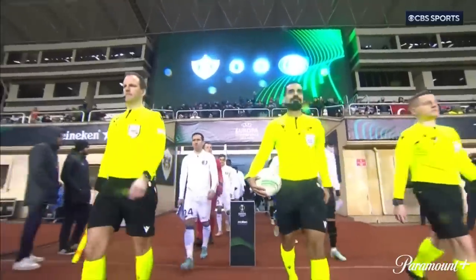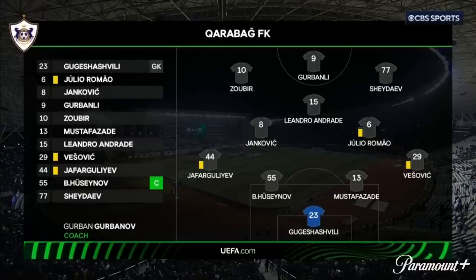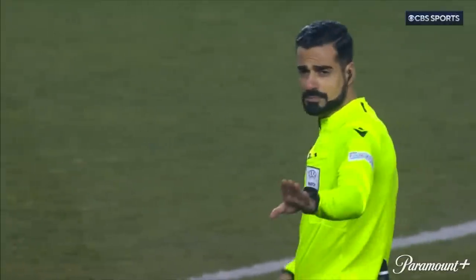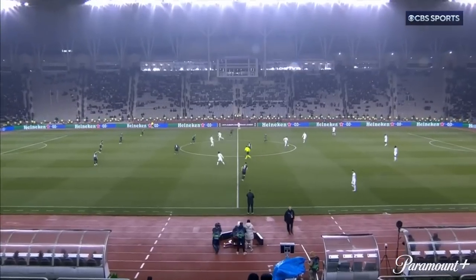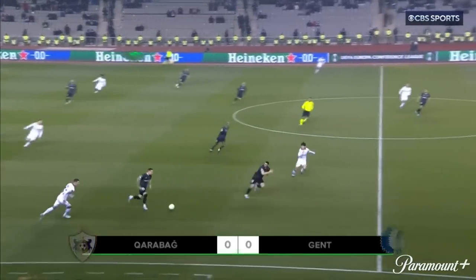Some first team squad members are on the treatment table. The big question for Karabag: can they take full advantage here? Let's check out the teams. Luka Gugashashvili and Baloo Mustapha Zada returning — two changes for Karabag. Kamel Pionkovski is the latest to suffer injury. The Belgian side also make two changes to the team that drew 3-3, desperate to go deeper into European competition this season. It will be interesting to see how Ghent go about their business — they've been a little inconsistent.